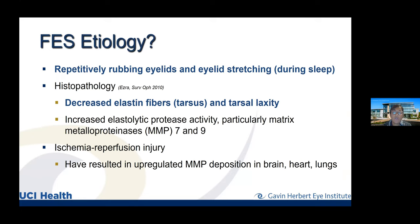The mechanism of floppy eyelid syndrome involves repetitive eyelid rubbing and spontaneous eversion during sleep. Histologically, the tarsus — the cartilaginous structure giving the eyelid structural support — shows decreased elastin fibers and increased activity of matrix metalloproteinases MMP-7 and MMP-9. There is also a proposed ischemia-reperfusion mechanism: vascular dysregulation from apneic episodes activates these MMPs, as has been demonstrated in the brain, heart, and lungs and likely in the eyelids as well.